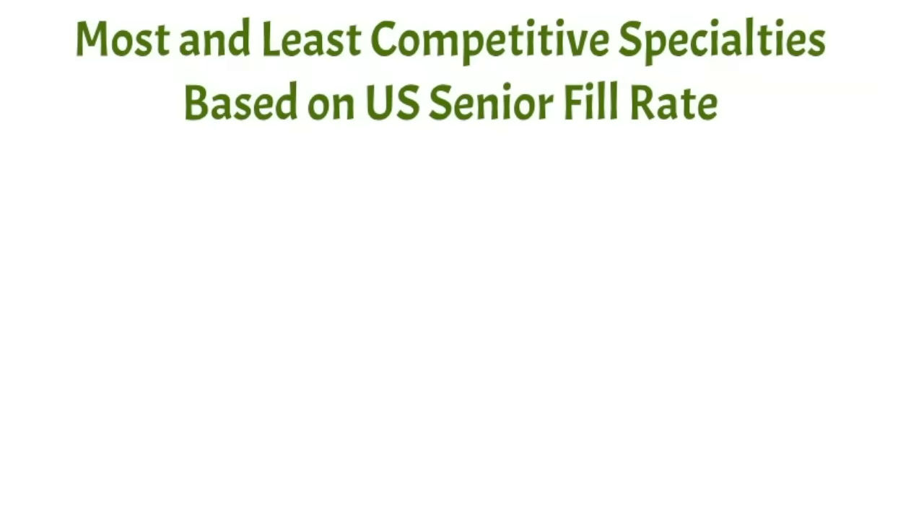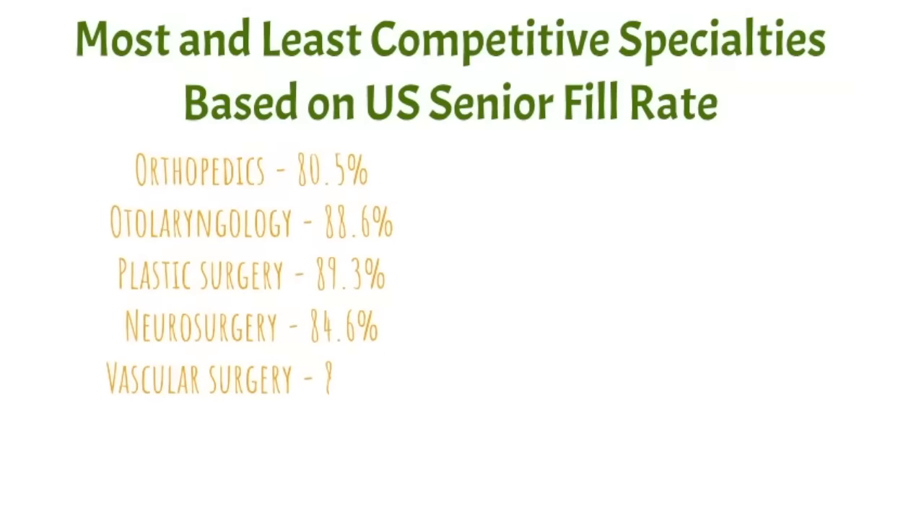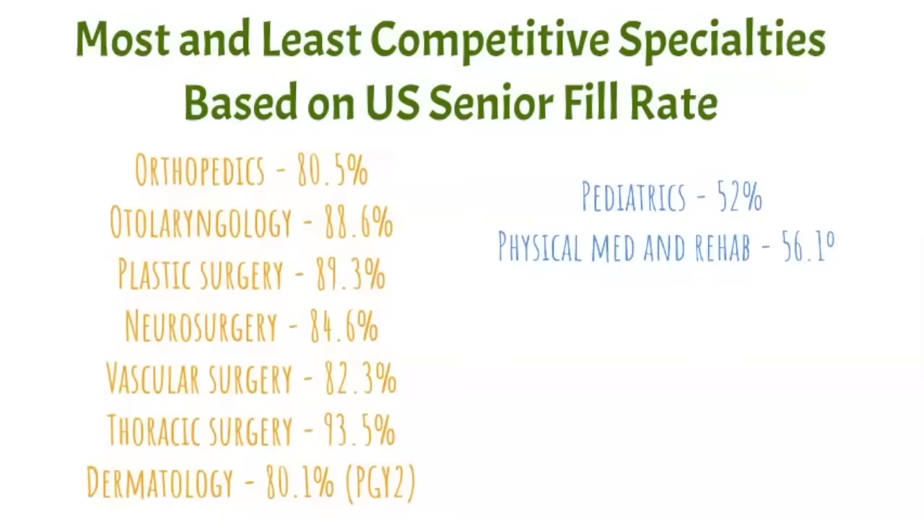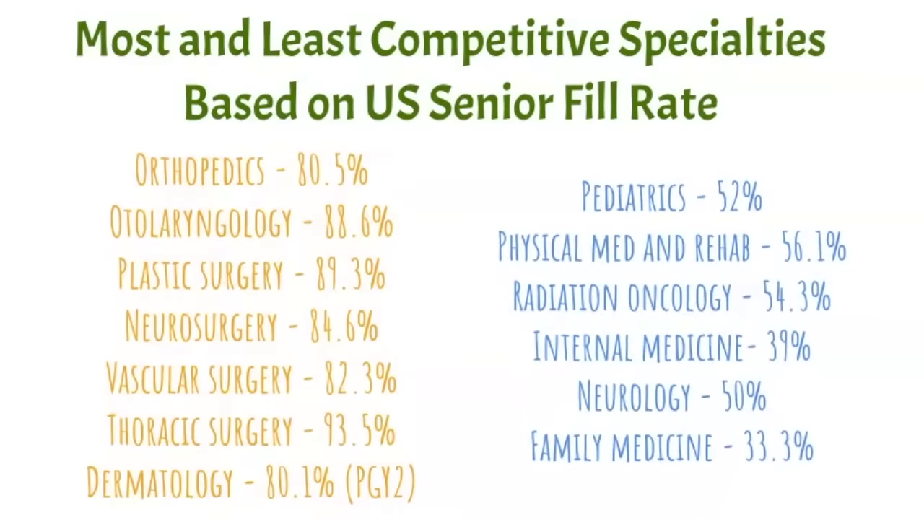The following data shows the most and least competitive specialties based on US senior fill rate. Specialties on the left with the highest fill rates — the most competitive — include orthopedics and otolaryngology. The least competitive include family medicine, internal medicine, and pediatrics. However, even less competitive specialties have extremely competitive programs within them. For example, matching into MGH for internal medicine is extremely difficult, even though internal medicine overall is less competitive.